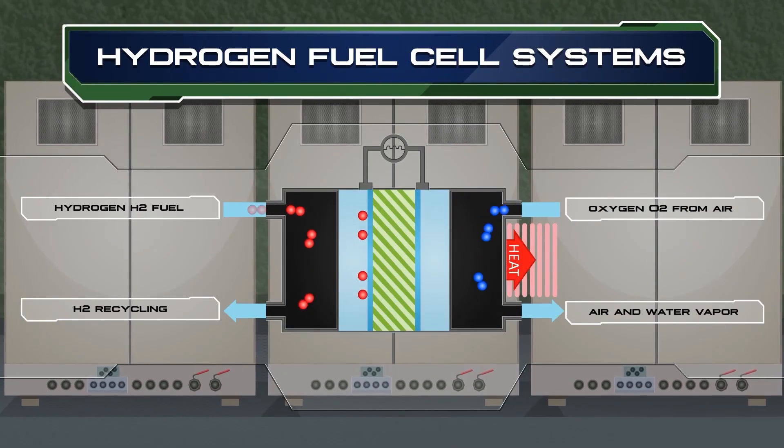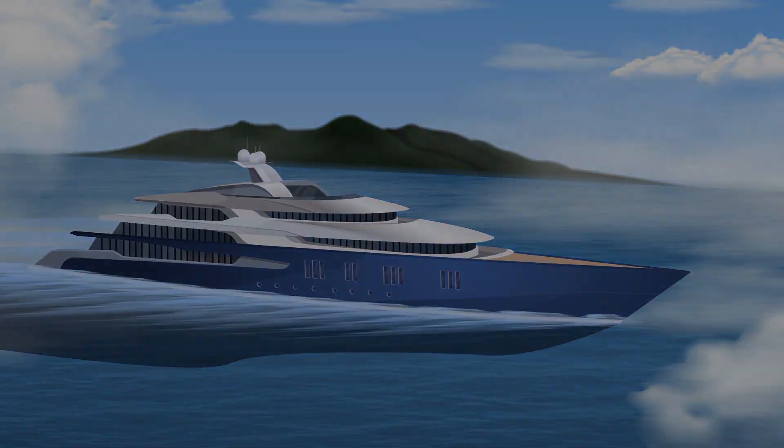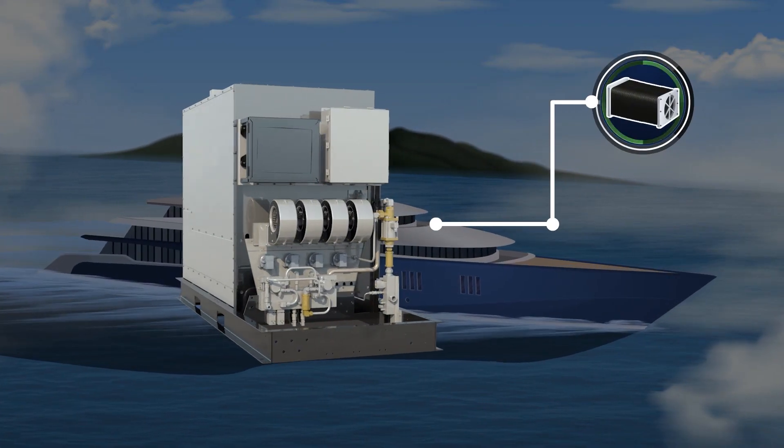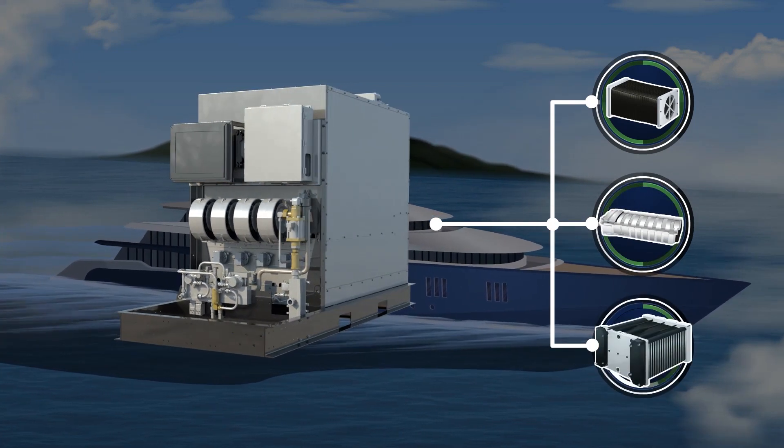Hydrogen fuel cell systems can be used for marine applications. To meet the total power system requirements, hybrid power architectures such as battery and fuel cell, or combustion engine with fuel cell and battery, can be operated.